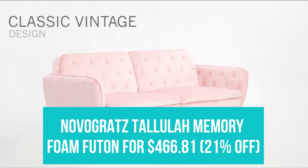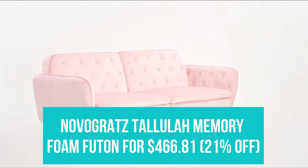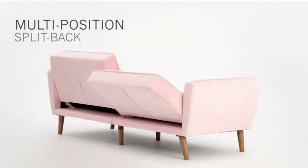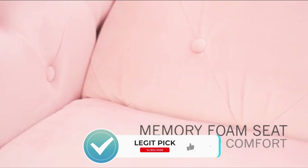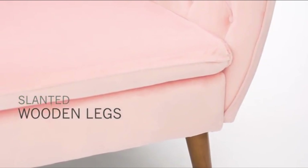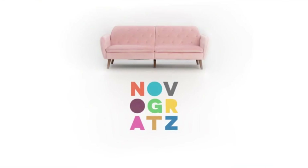Novogratz Tallulah Memory Foam Futon for $466.81. Novogratz is one of the most popular furniture brands on Amazon, and their memory foam futon is reasonably affordable and super comfortable. It's great to keep in a spare room or if you regularly host guests and need an extra sleeping space in your house. Plus, it comes in five different velvet color options so you can choose whatever best matches your existing décor.